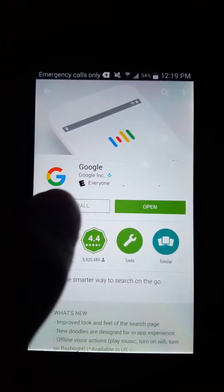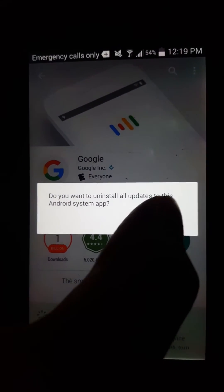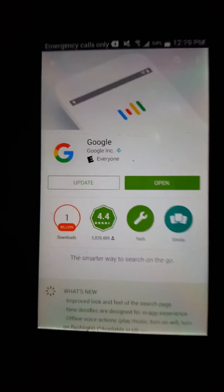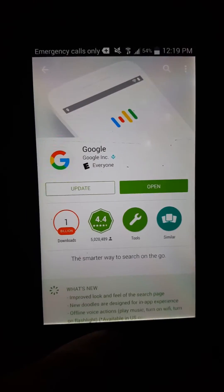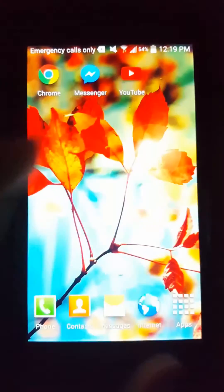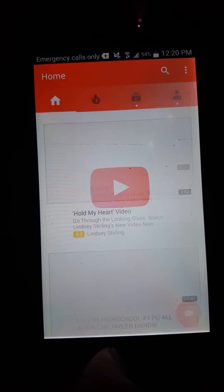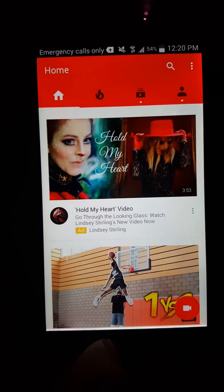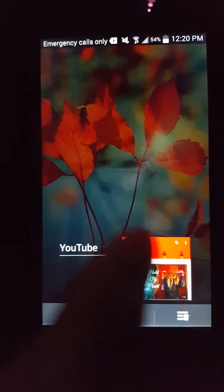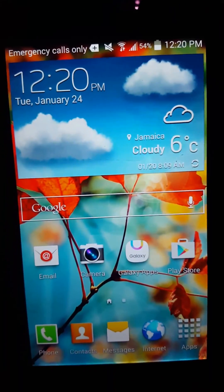Go to the Play Store, press uninstall, press yes, and then bam — now you can close all your apps. There's nothing wrong with your phone, everything looks fine. Problem solved. Like and subscribe if this video helped. Peace.